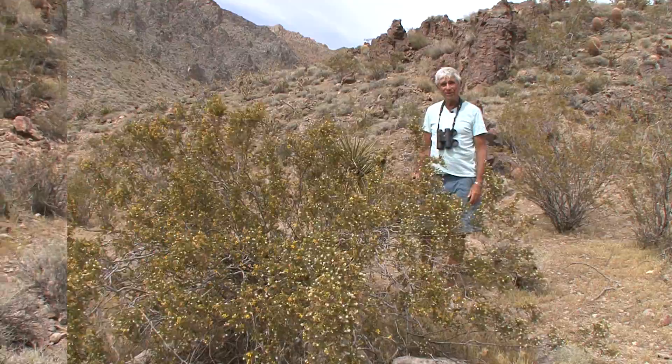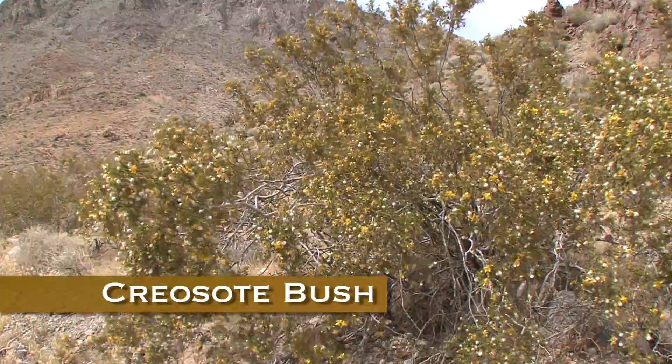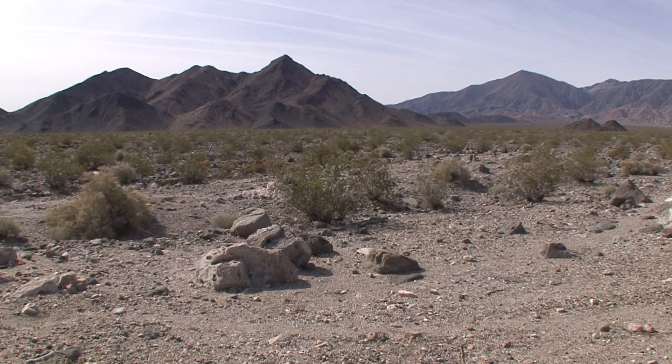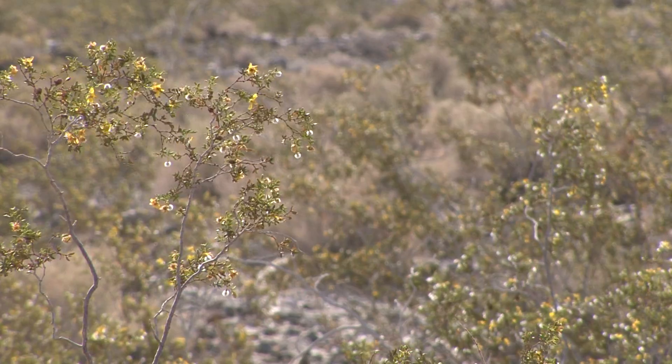21 million acres of California is covered with this plant right here — creosote bush. Creosote bushes actually inhibit the growth of other plants — chemical warfare. They're preventing other plants from growing, and thereby preserving whatever moisture there is for themselves.